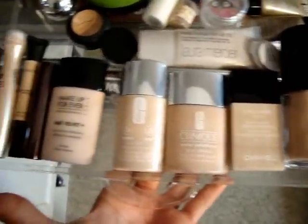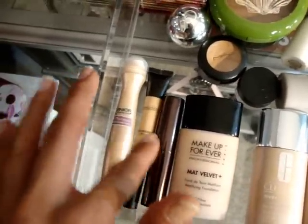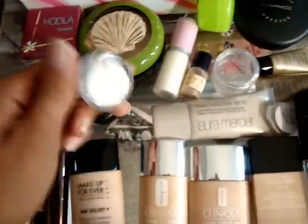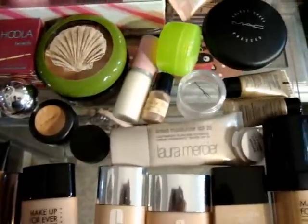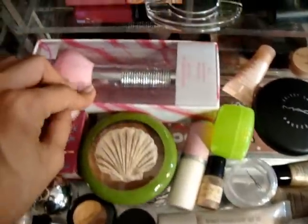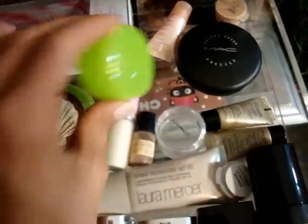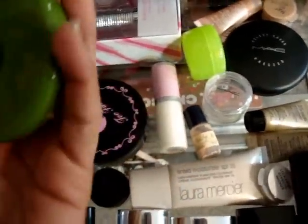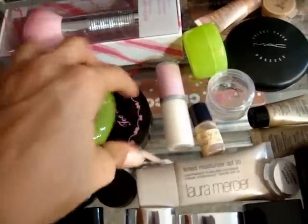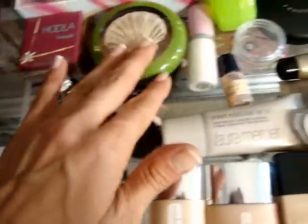This one is my face drawer — I have all my foundations here, concealers, and some primer samples. My main primer is actually on my makeup counter right now. I also have a Sonia Kashuk kabuki brush, extra pressed powder, a cream bronzer from MAC, a Too Faced bronzer, my Hula from Benefit, and a little skin fusion under-eye powder concealer.